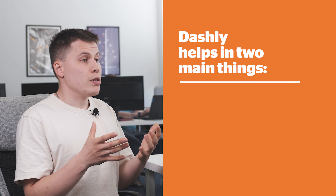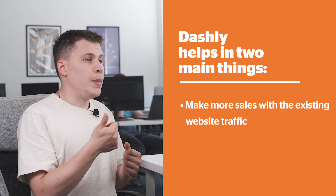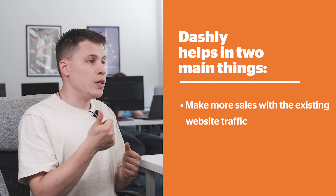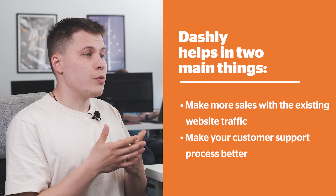So all these things combined really make Dashly a great solution for us, and I can really recommend it to any software founder. Chris's and the team's use case of Dashly is a great example of how our solution can help in two main things: make more sales with existing website traffic, and make your customer support process better.